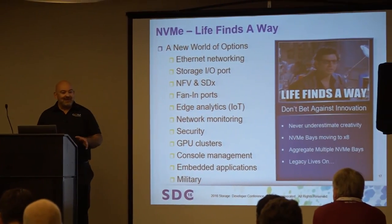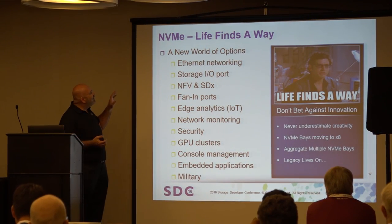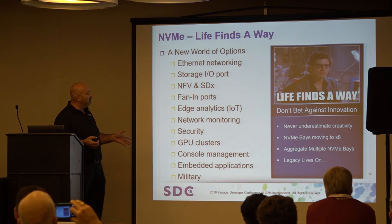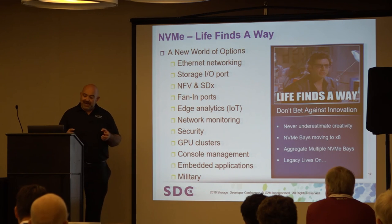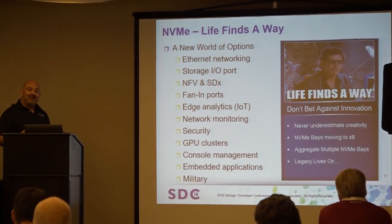My homage to Jeff Goldblum: life finds a way. He used that line in Jurassic Park — his comment was that life and nature always finds a way. That's my belief system on NVMe: when you look at all the different applications people have discussed over the research period, everyone is looking at bringing PCI Express to the front of the box and asking, what can I do with it? One of the things I love about this business is the creativity — no matter what you think of, someone else comes back and says 'have you thought about using it this way?' and you think, that's a great idea.